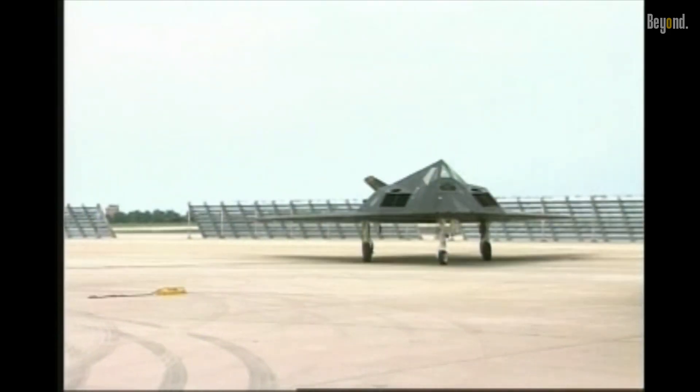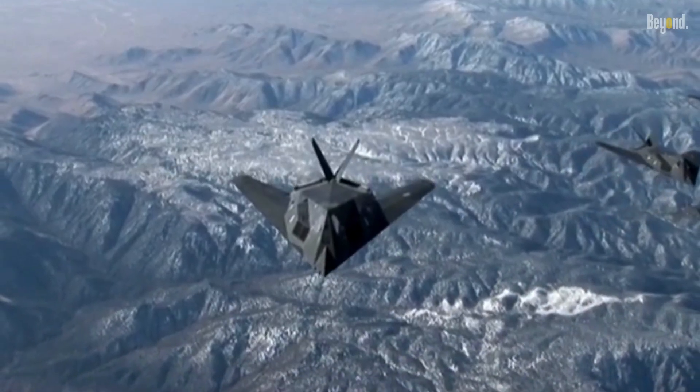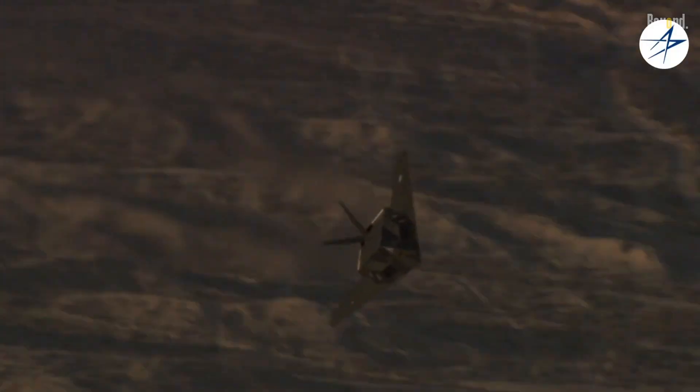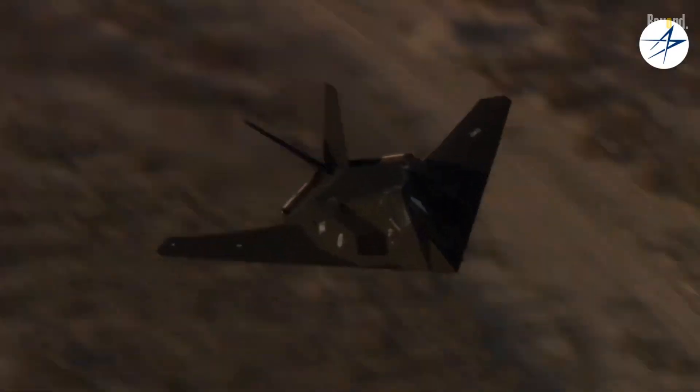The F-117A was the only aircraft that could operate in the heavily defended airspace over Baghdad, making it a vital asset in the successful campaign. However, despite its sophistication and proven track record, the F-117A was retired. A machine of such capability and significance was phased out of service — the reasons for its retirement are complex and multifaceted.